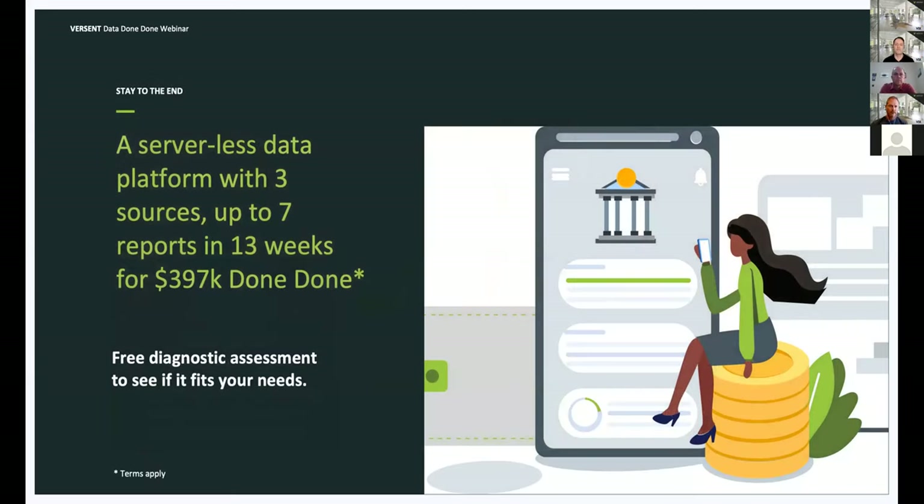At Versant, we know many of you are focused on driving better outcomes and value for your businesses. One of the key steps is simply getting your data foundations right and putting yourselves in a position to quickly deliver outcomes. We've pulled together an offer that aims to get your data platform in place in as little as 13 weeks, including a free data-done-done diagnostic where we sit down with you to understand your readiness to begin or accelerate your cloud journey on AWS. More on that a little later.